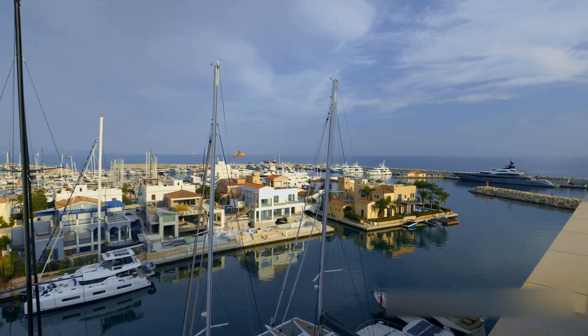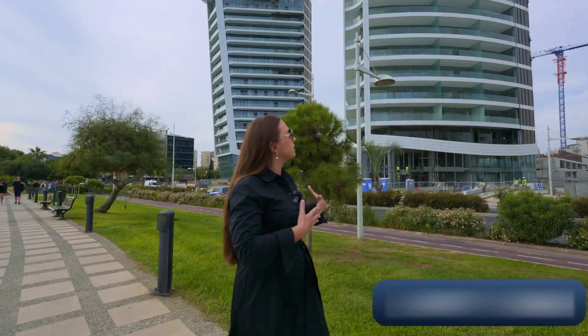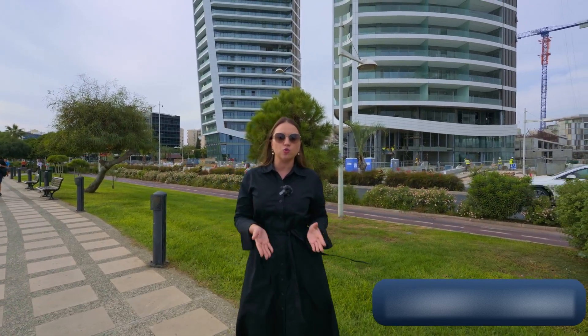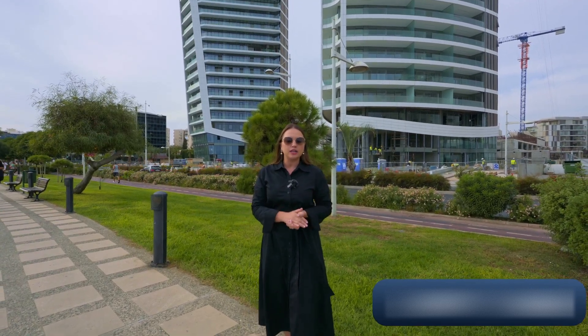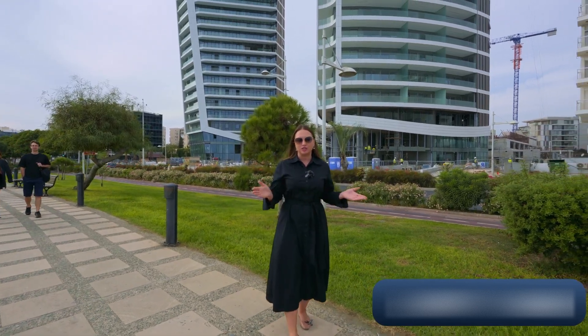I've been selling this project from the very beginning — when it was just an empty plot — and now the buildings are almost completed. I'm very proud to offer this product to you. If you have any questions, would like to book a viewing, or want to have a Zoom call with the developer if you're not on Cyprus, don't hesitate to contact me. All my contact details are just beneath the video. See you in the next episode!